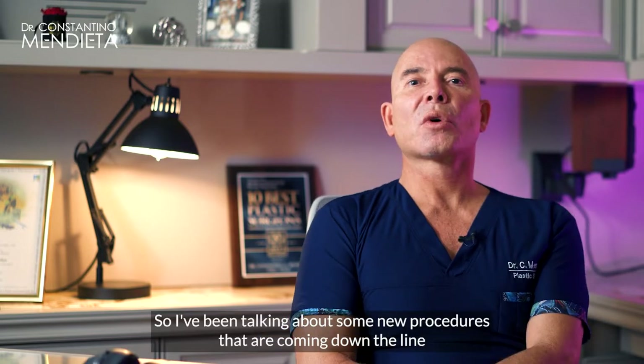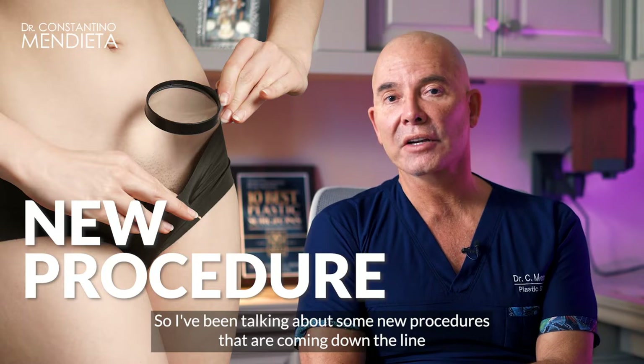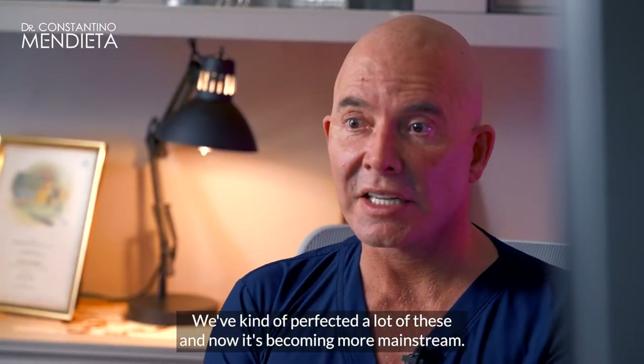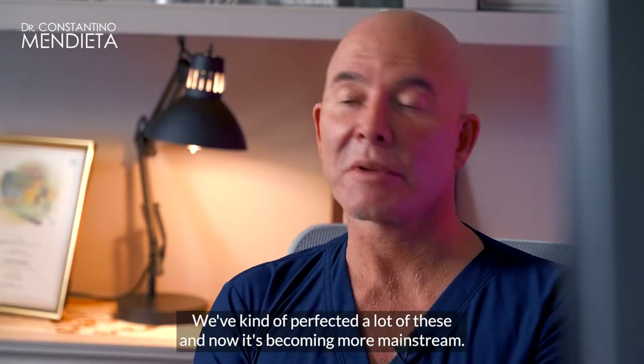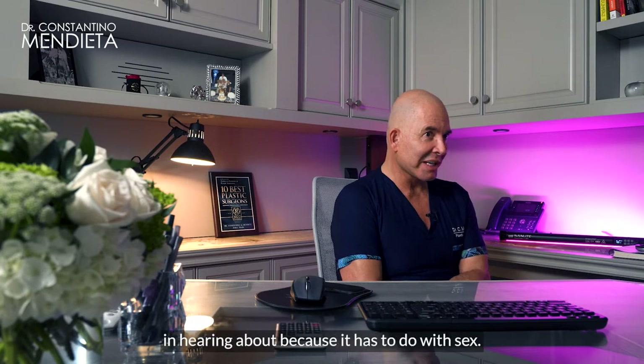I've been talking about some new procedures that are coming down the line, or that we've been doing, or that are becoming more popular. We've kind of perfected a lot of these and now it's becoming more mainstream. So I'm going to talk to you about one that you might really be interested in hearing about because it has to do with sex.